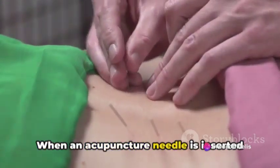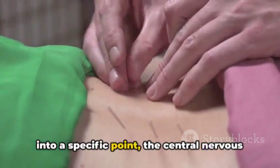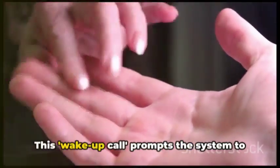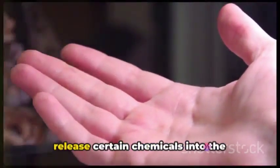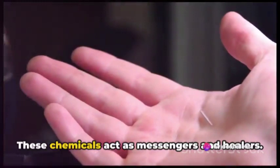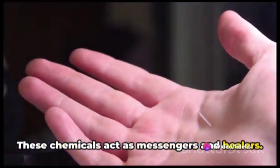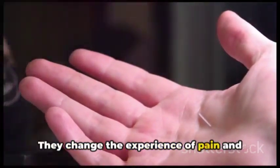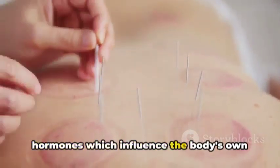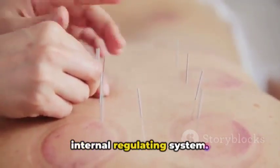When an acupuncture needle is inserted into a specific point, the central nervous system gets a kind of wake-up call. This prompts the system to release certain chemicals into the muscles, spinal cord, and brain. These chemicals act as messengers and healers, changing the experience of pain and triggering the release of other chemicals and hormones, which influence the body's own internal regulating system.